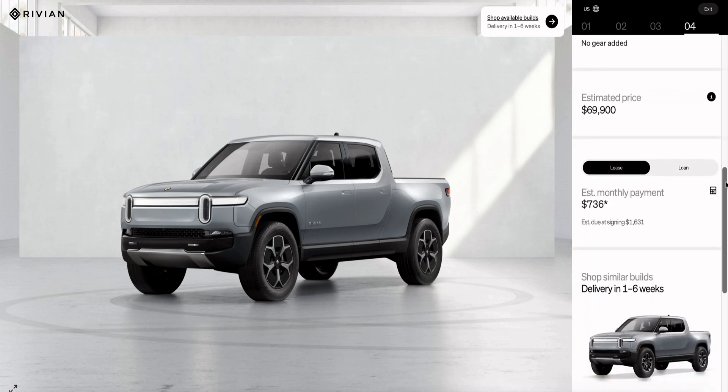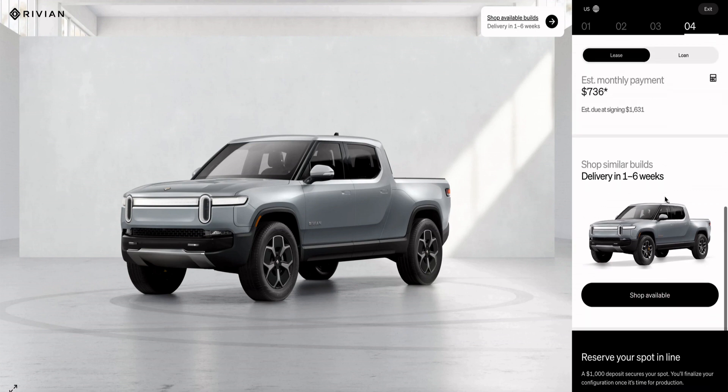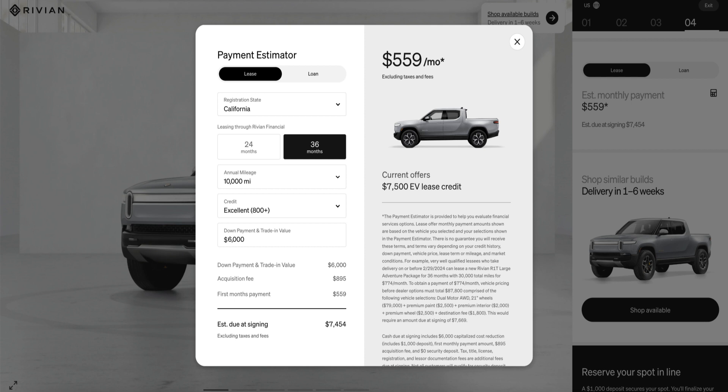That's including the $7,500 EV lease credit that the vehicles qualify for, even when all Rivian vehicles qualify for a max $3,750 in tax credit when bought outright as of today. I assume the same for the new battery pack option offered now. Rivian enables customers to buy the vehicles at the end of the lease, for which I would assume a residual value of at least $50,000 to $55,000.